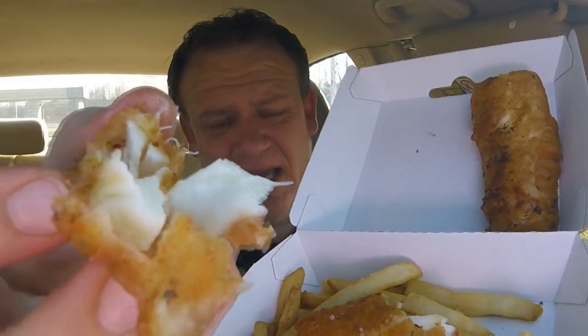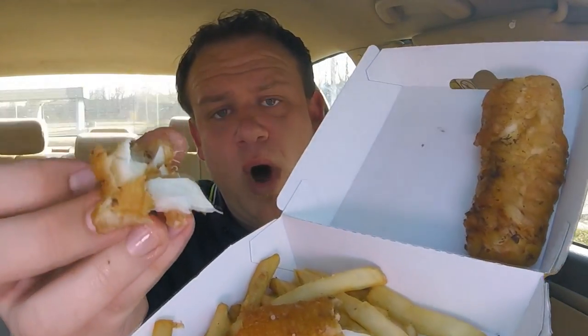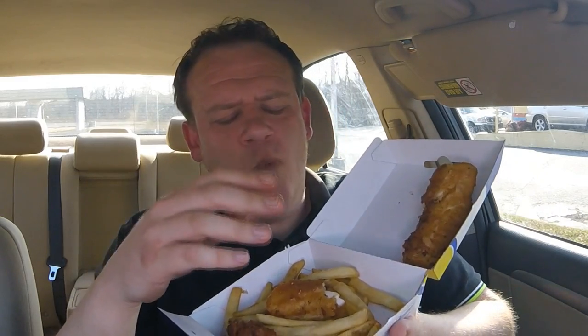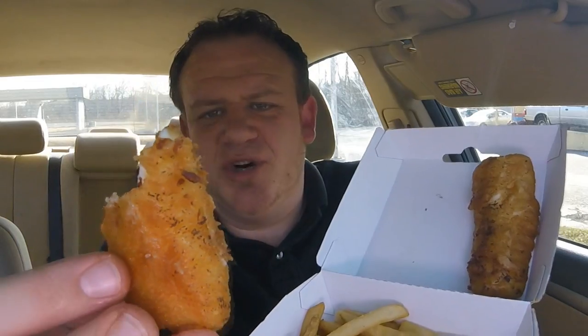The fish is super delicate. It has absolutely no fishy flavor or smell to it, but it's a nice white firm fish. It's so greasy though — maybe some napkins. The batter itself is a little bit more robust than their normal fish batter, a little bit thicker, but I'm not really sure that I can detect beer or a distinct beer flavor.